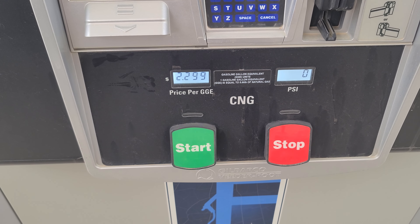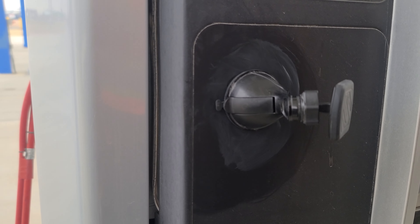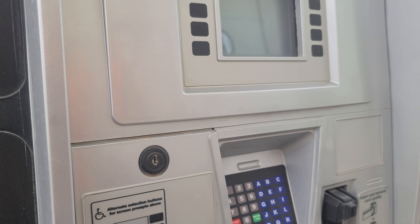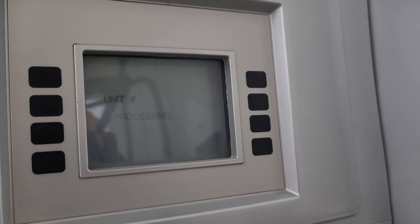I'm just going to put in my card information now — I'm going to block that card — but basically just put my card in there. It's going to prompt us as to what to do. It's processing and we'll put in our unit number.